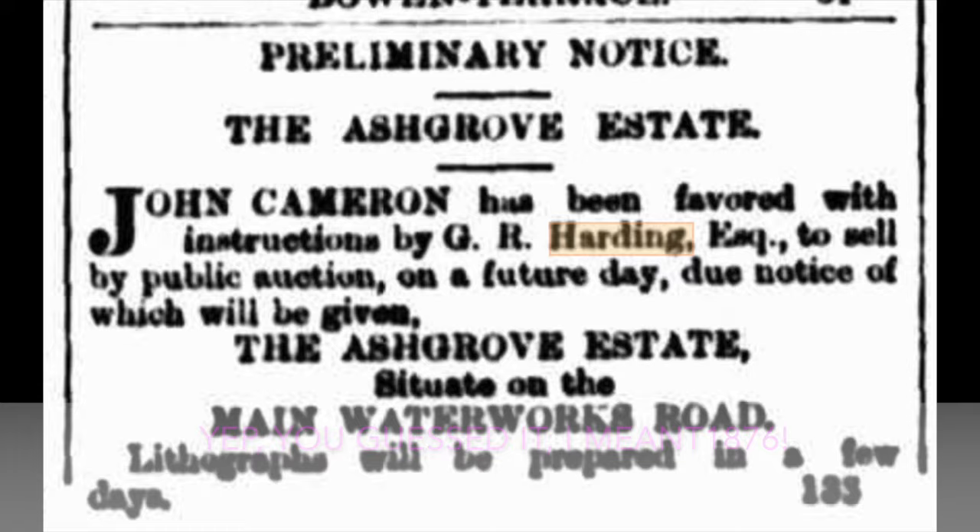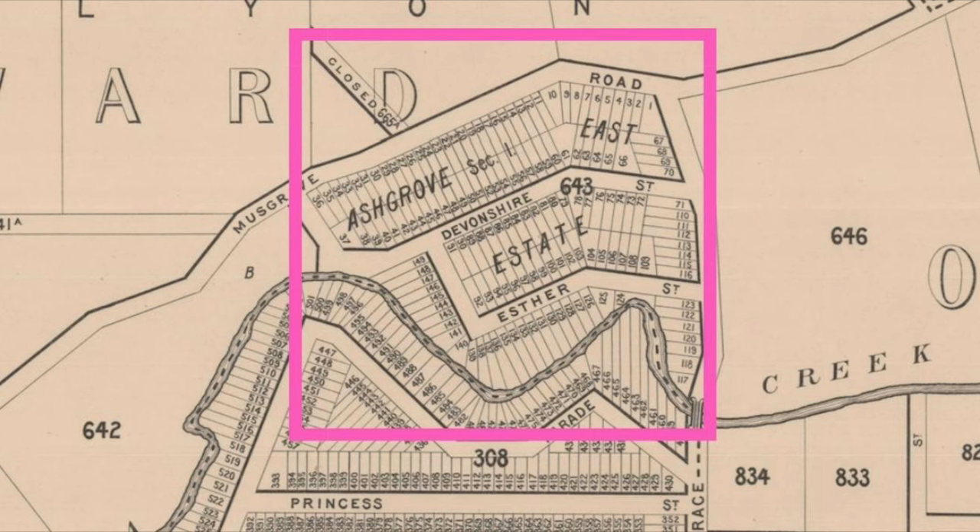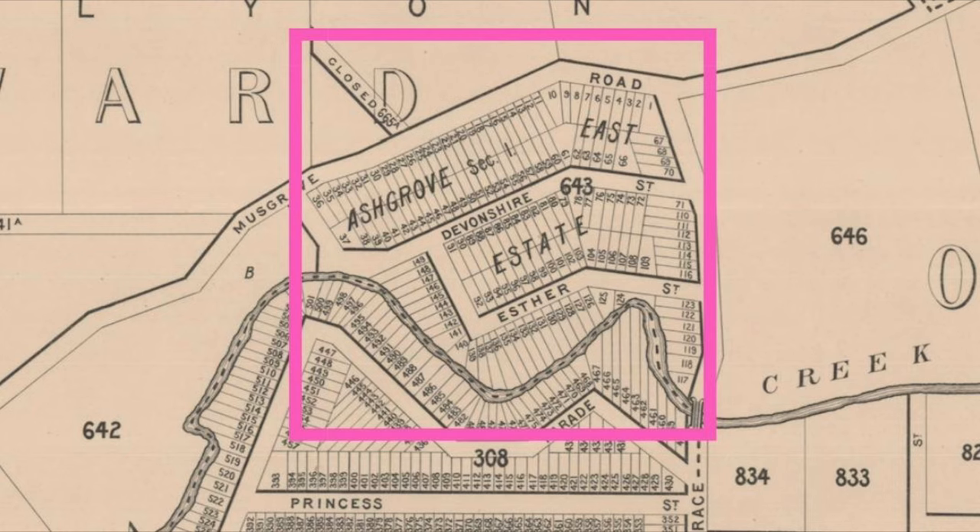In 1867 Harding also subdivided part of his land, known as the Ashgrove Estate. It was quite common for residential subdivisions to eventually give their name to the surrounding area and become the name of the suburb. So I actually think that's where the suburb gets its name from, rather than the Grove Estate which came much later. It just goes to show you need to question everything and trust no one in historical research.